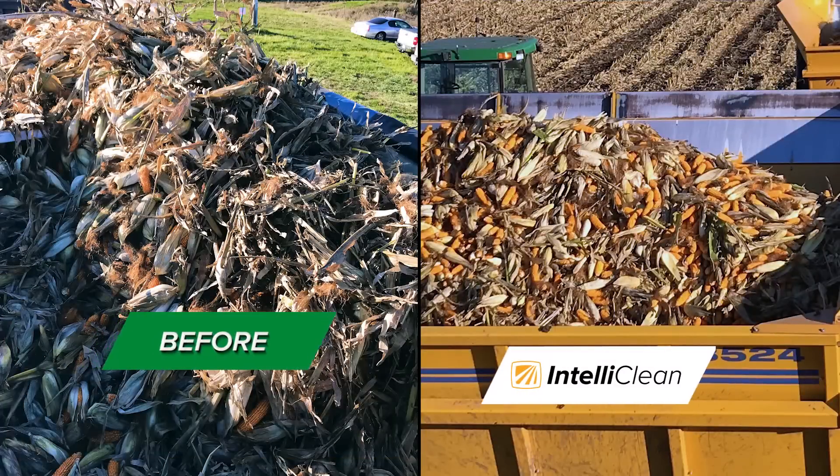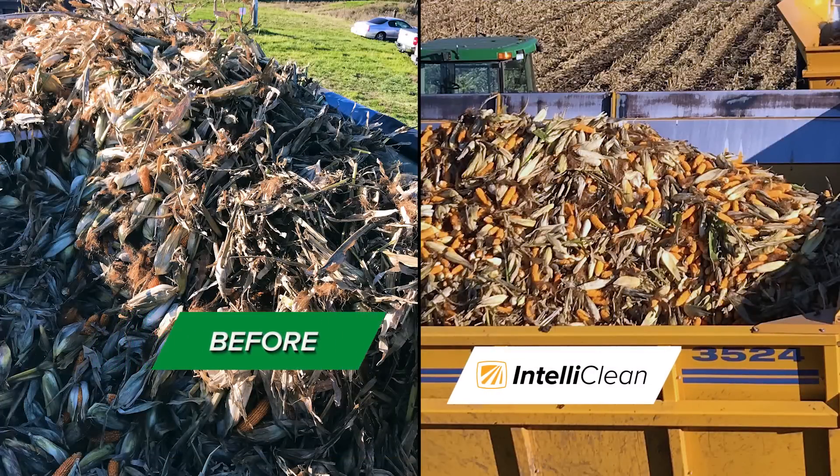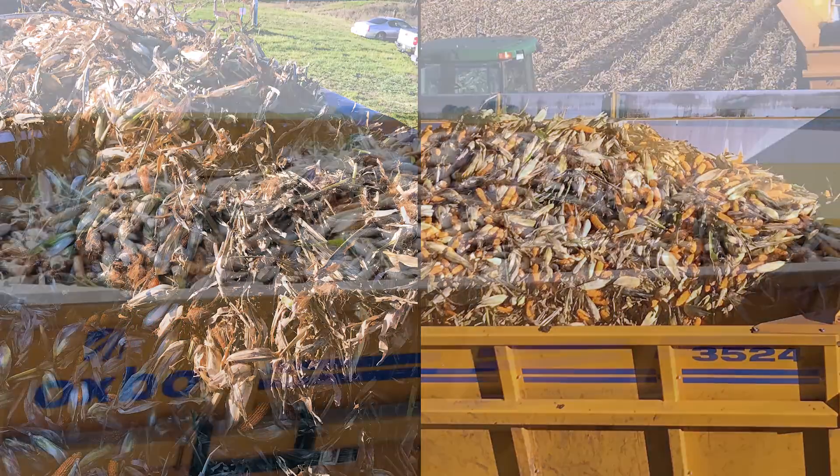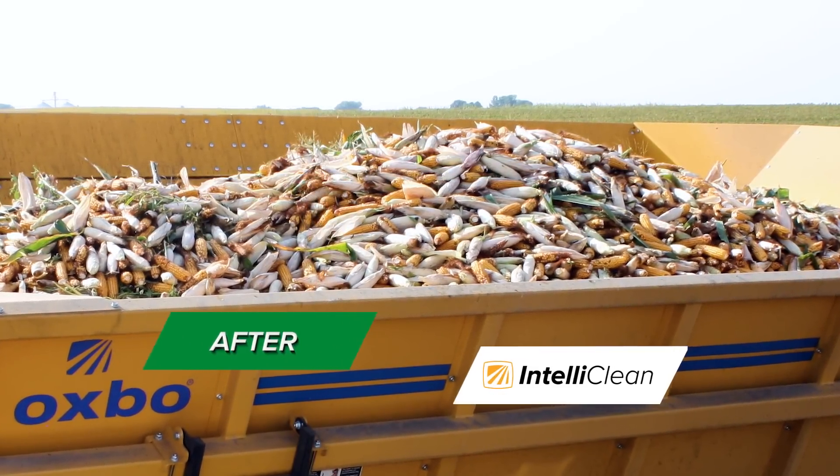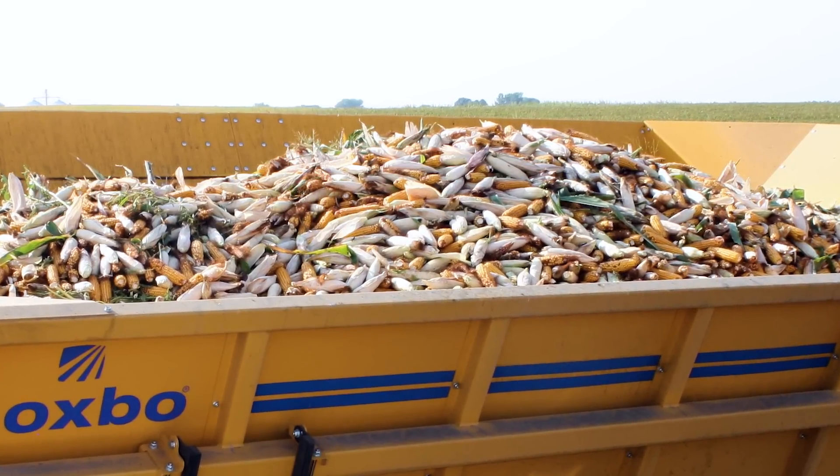In tough varieties, the combination of soft-touch trash and IntelliClean technology has delivered up to twice the productivity. Less trash means more crop per load, saving time and money.